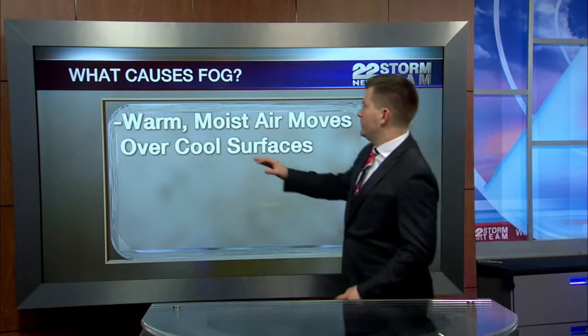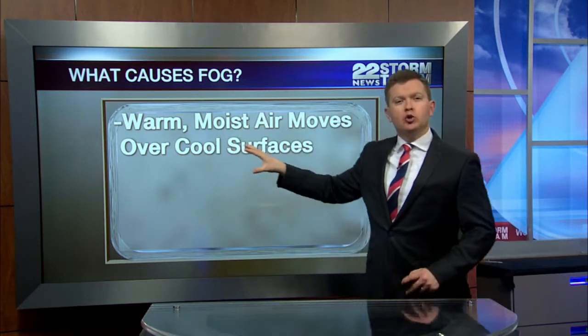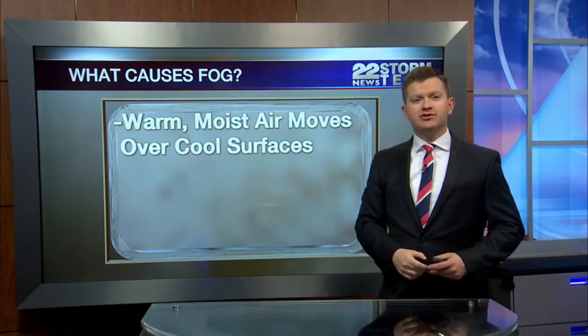Over the past several days, we've had quite a bit of fog here in western Massachusetts. Fog can be formed in different ways, but there's a good reason we had fog today. We had warm moist air moving over cool surfaces — the ground with temperatures in the low to mid 30s, and that warm moist air was in the 40s.